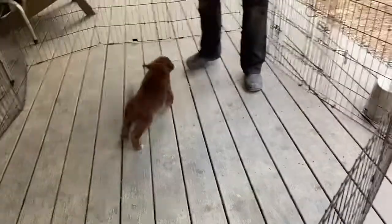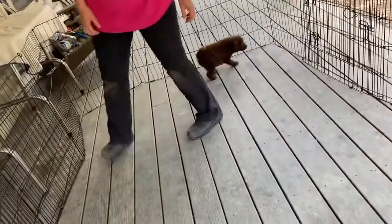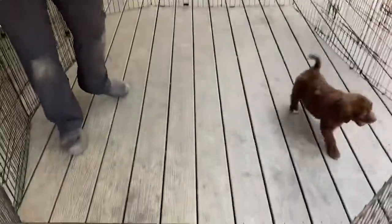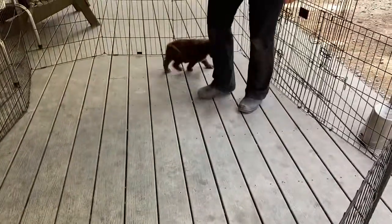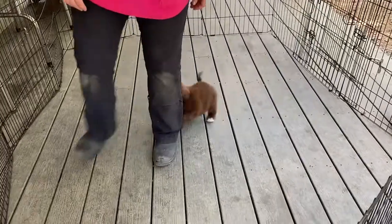Hi, pup pup pup. Good boy. He's doing a little perimeter search. He's got a lot of confidence. There it is. You want to come back to me and check it out? There you go. Good boy.